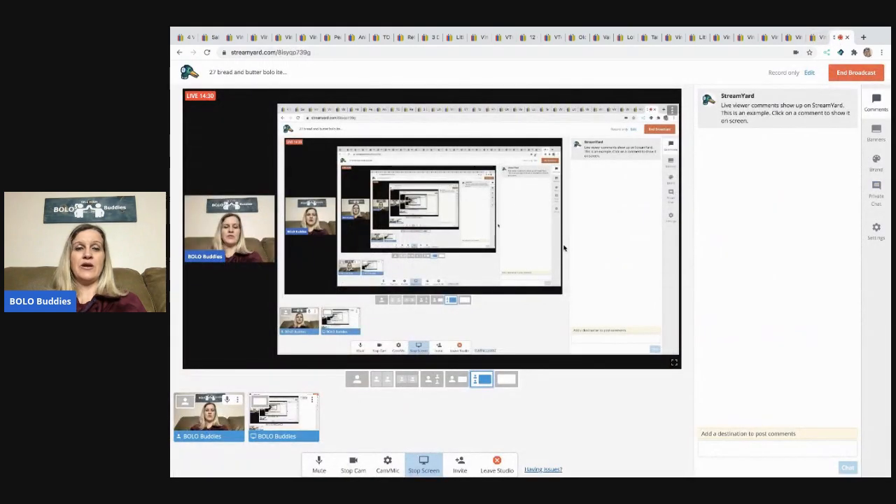So those are some bread and butter bolo items to be on the lookout for! There will be a List Perfectly video popping up — it saves me so much time, and getting your items on other platforms means new and different eyes on them. I sell on Grailed, Facebook, Etsy, Mercari, Poshmark, and eBay — with Mercari, Poshmark, and eBay as my mains, and Etsy next. Definitely check it out, subscribe, leave me a comment, and thanks for watching — have a great night!